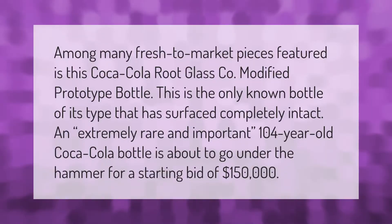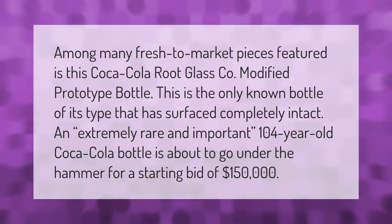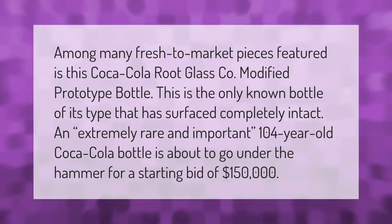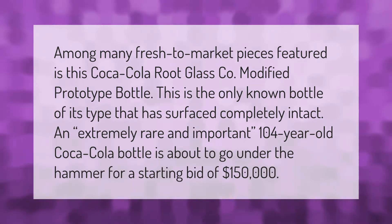Among many fresh-to-market pieces featured is this Coca-Cola Root Glass Co. modified prototype bottle. This is the only known bottle of its type that has surfaced completely intact. An extremely rare and important 104-year-old Coca-Cola bottle is about to go under the hammer for a starting bid of $150,000.